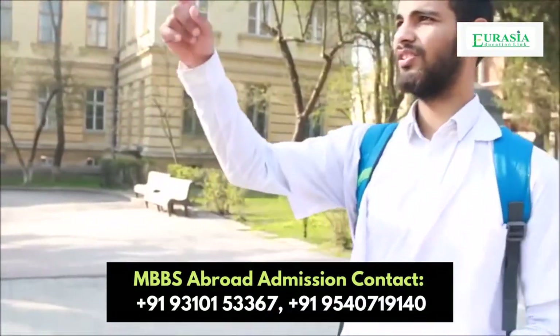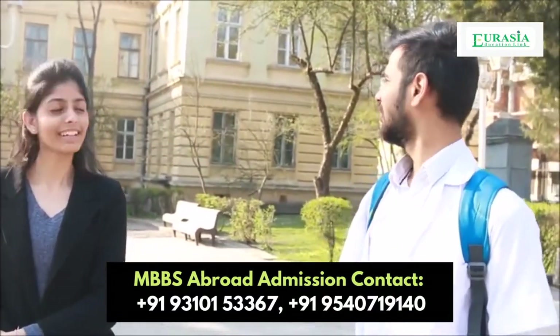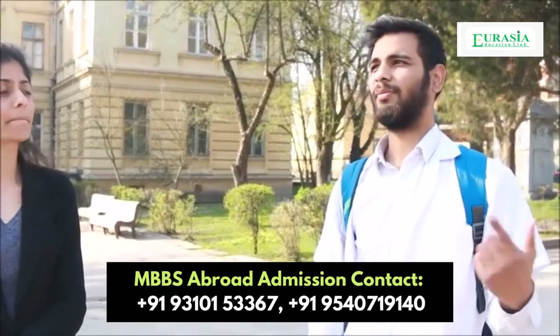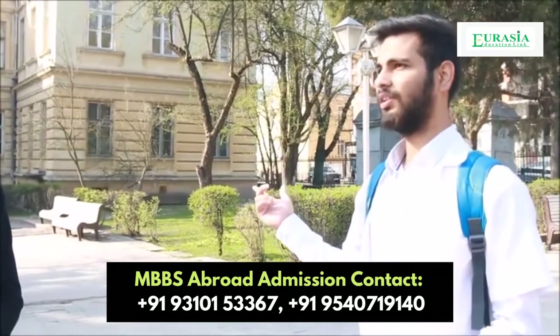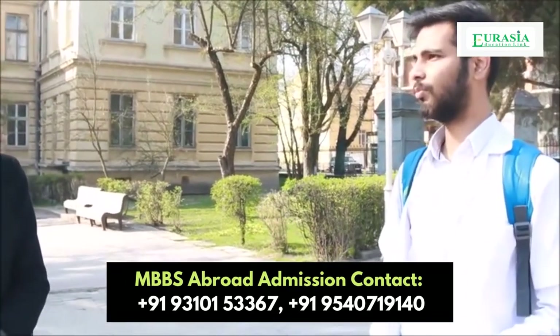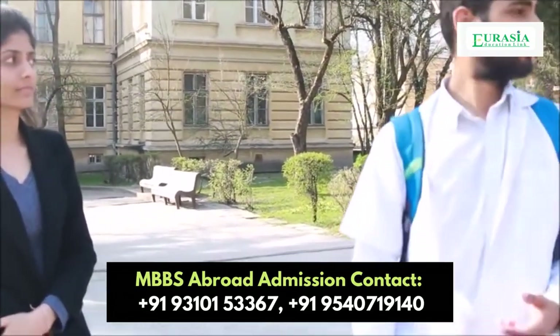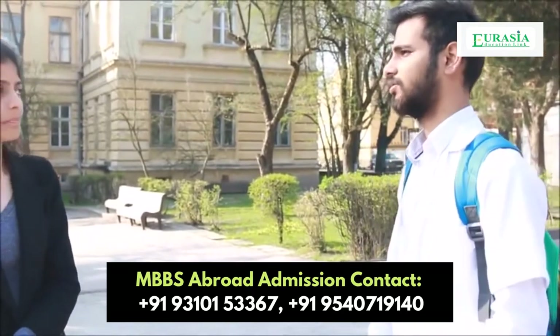This one is the main building — anatomy, physiology, and histology, as the names are written on the walls. This one is the chemistry building and this one is for forensics. I'm in first year now and we have classes in the anatomy and biochemistry buildings. We have anatomy and histology for the moment, and physiology will begin from the next year. Chemistry is also going on — from the previous semesters we had physical chemistry and now we are having bio-organic chemistry.